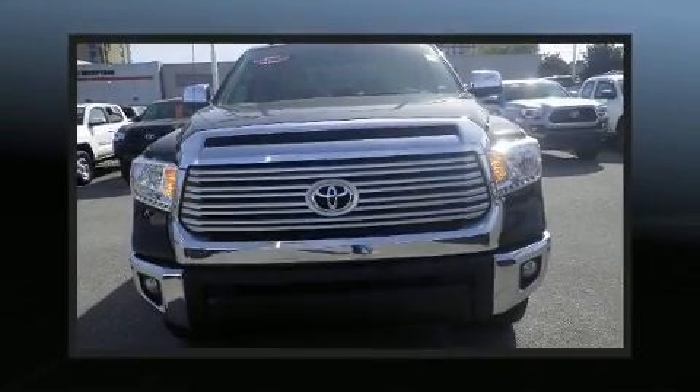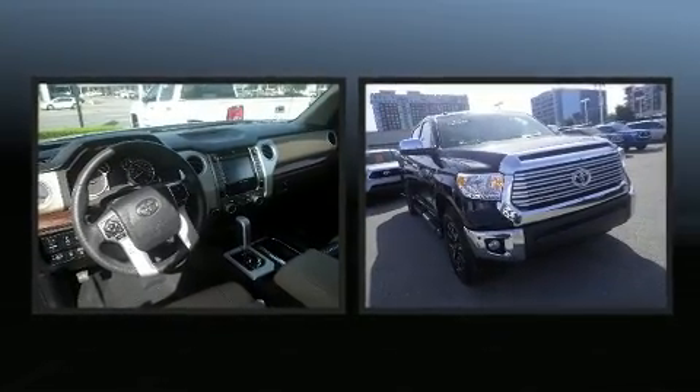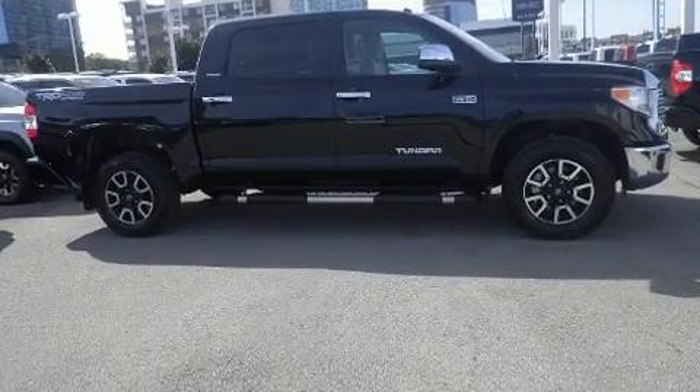You can expect a lot from the 2017 Toyota Tundra. This four-door, five-passenger truck just recently passed the 20,000 mile mark. It features four-wheel drive capabilities, a durable automatic transmission, and a powerful eight-cylinder engine.